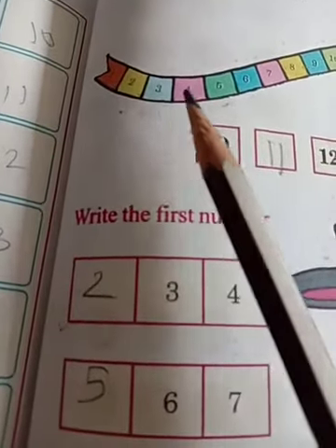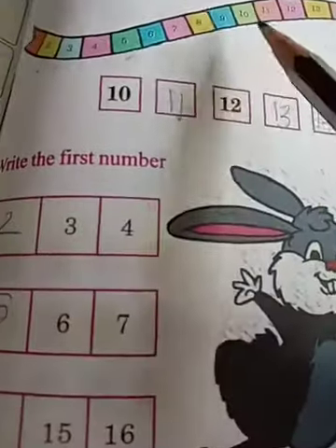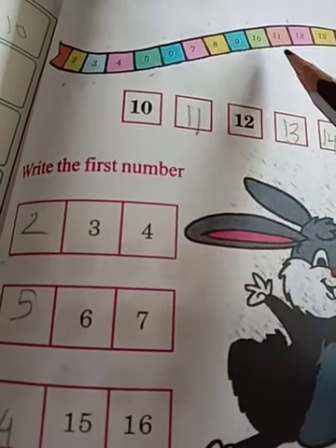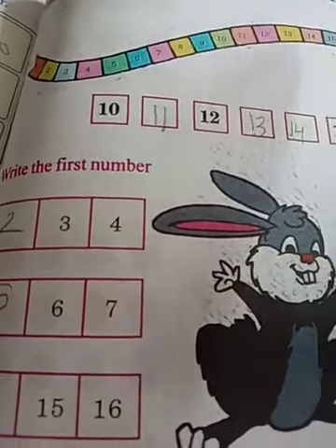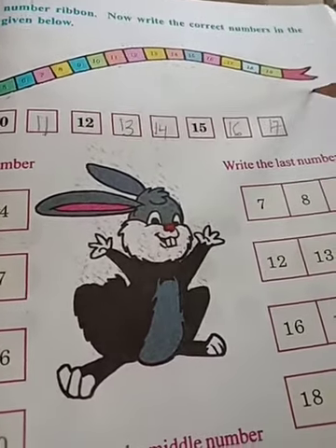1, 2, 3, 4, 5, 6, 7, 8, 9, 10, 11, 12, 13, 14, 15, 16, 17, 18, 19, 20. Okay?